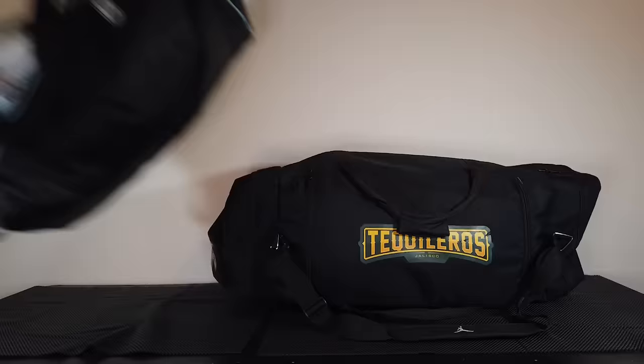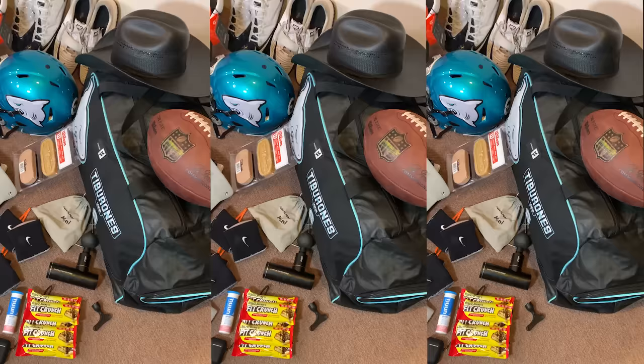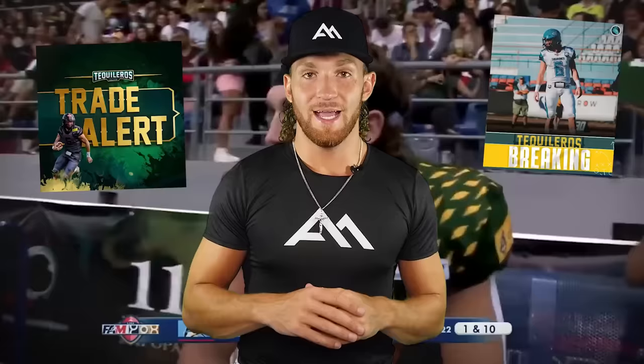Make sure you guys stick around until the end of the video as I'm going to be sharing with you all the details on how you can win yourself a gear bag for this upcoming football season. What's up y'all, my name is Clark Hazlitt, better known as Adventure Athlete, and welcome back to another video. Today you guys are going to get the chance to see what is inside my pro football bag. What makes this video interesting is this past year while playing football down in Mexico, I ended up getting traded mid-season, so today you guys are going to get the chance to see two of everything as I ended up getting issued two travel bags.